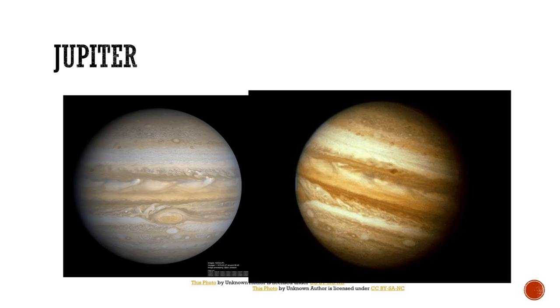Jupiter's radius is 43,441 miles, surface area 23.71 billion square miles, orbital distance is 483.77 million miles, and orbital period is 1,186 days. Fun fact: Jupiter also has rings. You can't really see the rings, but it does have rings.